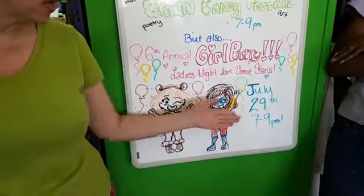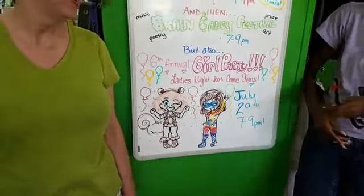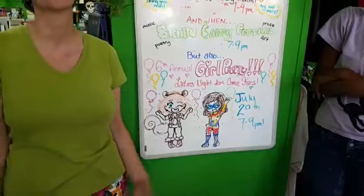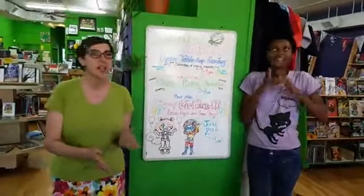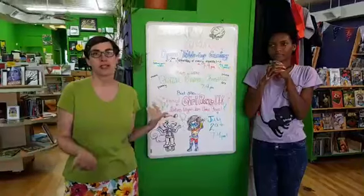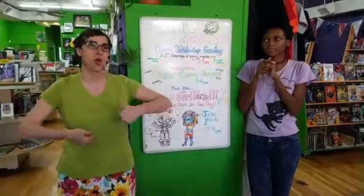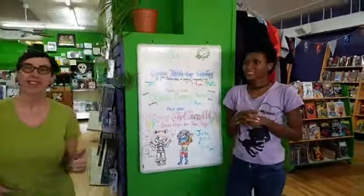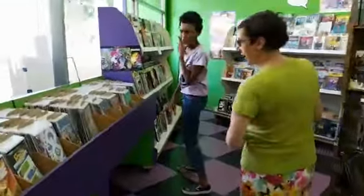Coming up in about a week and a half, on Saturday July 28th from 7 to 9 p.m., is our annual Girl Party — a special ladies' night at Green Brain Comics. We're going to have crafts, snacks, a special fundraising raffle for Comic-Con, and all kinds of cool stuff. Come out and meet new gal pals — other ladies who are fans of comics. All are welcome; it's an all-ages event, and it's usually one of our biggest attended events.